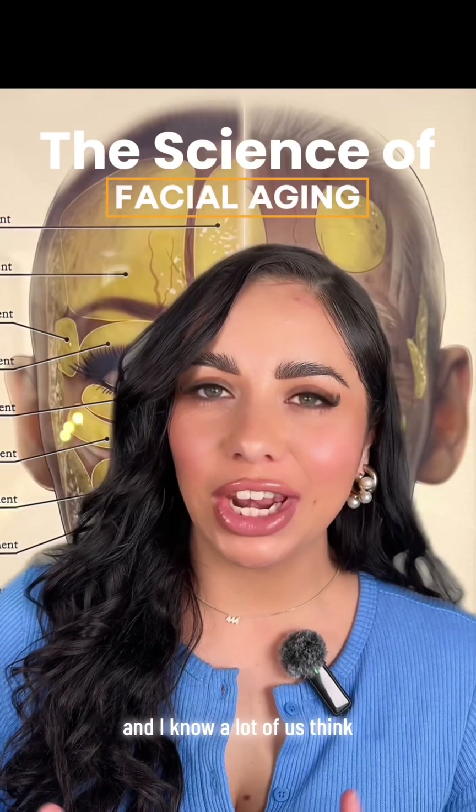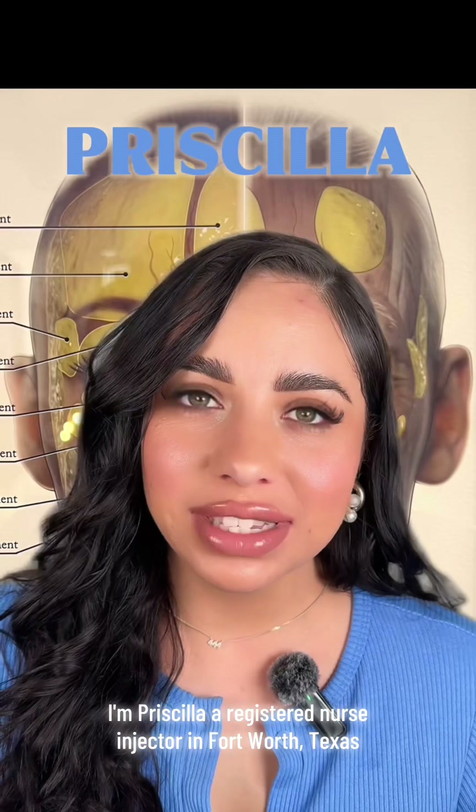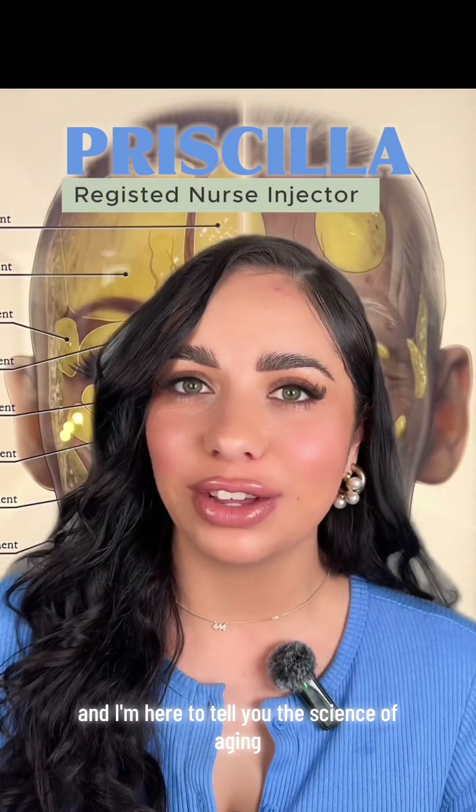Women are innately afraid of aging, and a lot of us think: what happens to my face as I age? I'm Priscilla, a registered nurse injector in Fort Worth, Texas, and I'm here to tell you the science of aging.